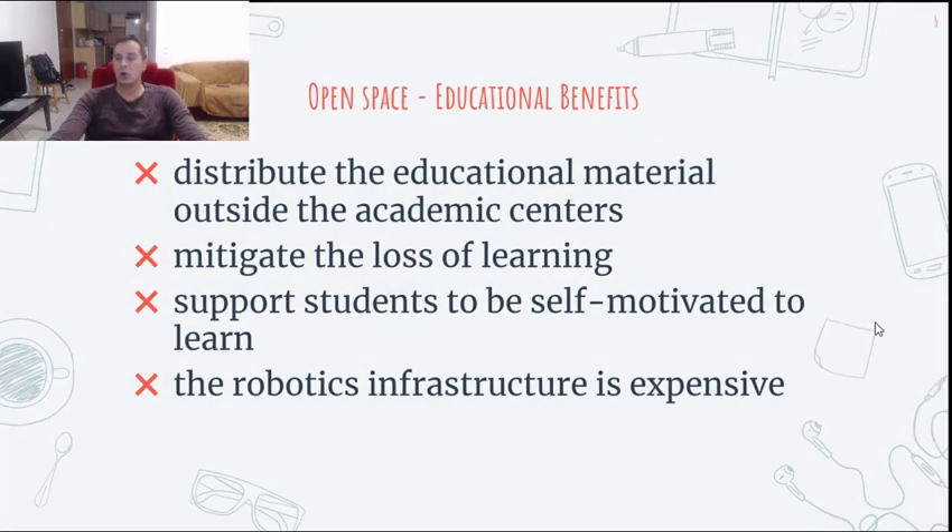Which are the educational benefits of an open space? By providing access via the internet, it is possible to distribute the educational material outside the academic centers, not only to programmers but also to novices who just want to explore robotics. This flexibility can mitigate the loss of learning, especially in cases where physical presence of students is not possible due to the suspension of educational activities for health safety reasons. Advanced technologies such as open spaces could provide a playful, effective learning environment, not only to support students to be self-motivated to learn, but also change the role of the teacher from that of an informational disseminator to a facilitator of learning. The robotic infrastructure is quite expensive, so through this open space we can offer a stadium arena of robots for online booking and experimentation, supporting young learners who cannot afford the purchase of a robotic toolkit.